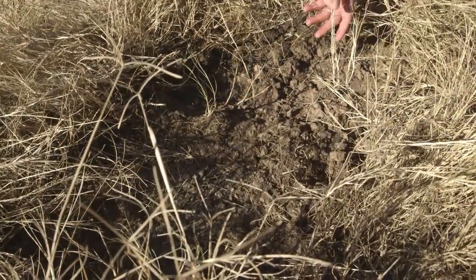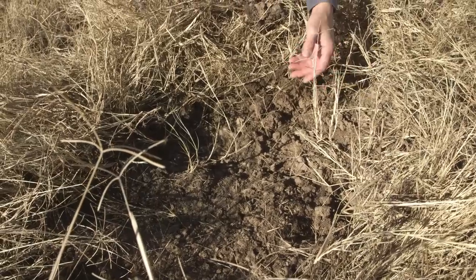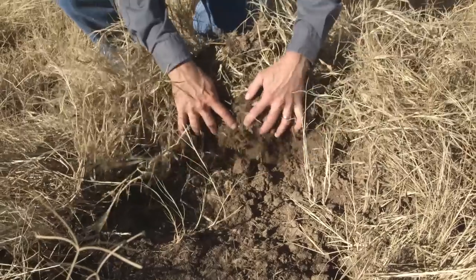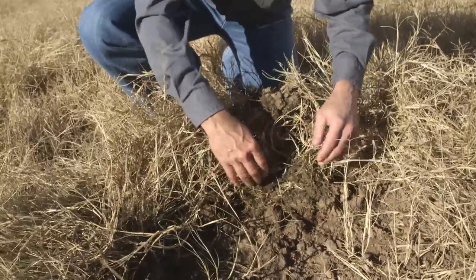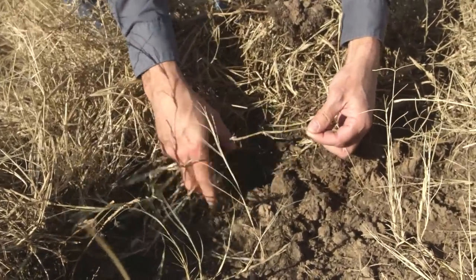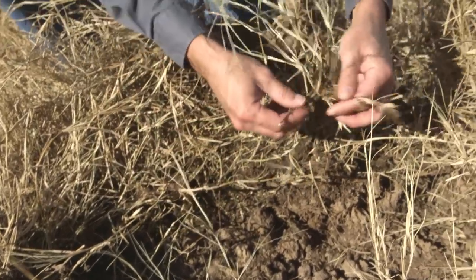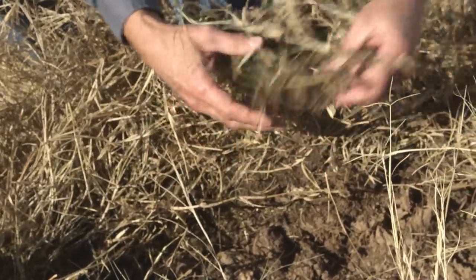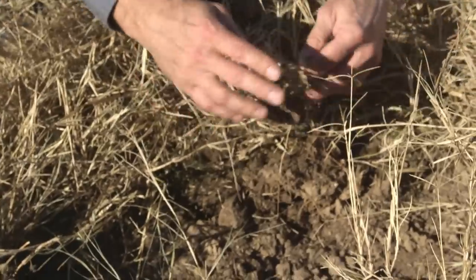We don't know for certain, but we believe wild pigs root in Bermuda grass pastures after the Bermuda grass plant itself. You can see where they've lifted up the soil and disturbed the pasture. Between my hands is the Bermuda grass rhizome, and we think that's what the wild pigs are trying to eat. You can see rhizomes that have been snipped off, with a lot of soil knocked away and rhizomes eaten from this portion of the plant.